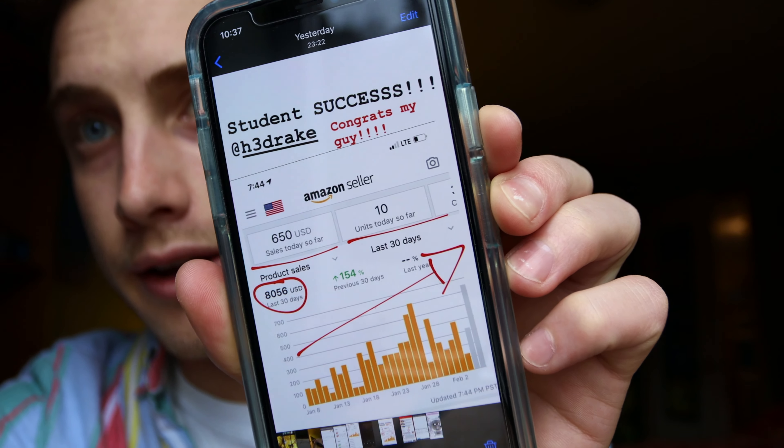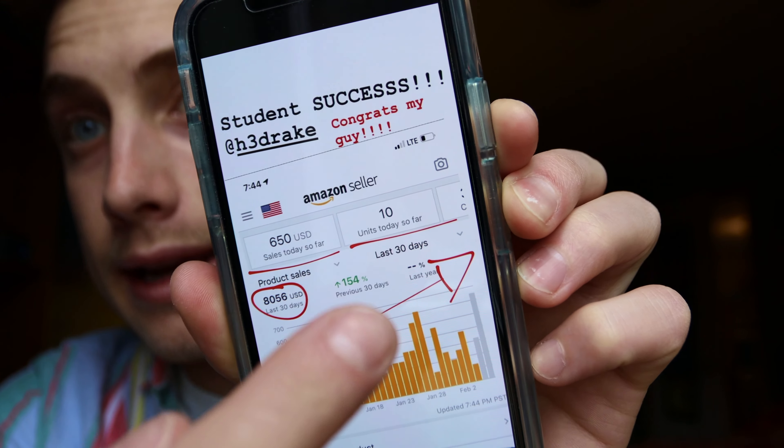Helium 10 software gives you cool profit analytics to look at. I'll have a link below for 50% off your first month — it is a recurring monthly payment — or 10% off every month if you plan on keeping it longer. We're going to do more live stream interviews; I just had Ryan Hogue on the channel — he just quit his job. Shout out to my buddy Harry Drake — his student success story: he's at over $8k in sales with one product.